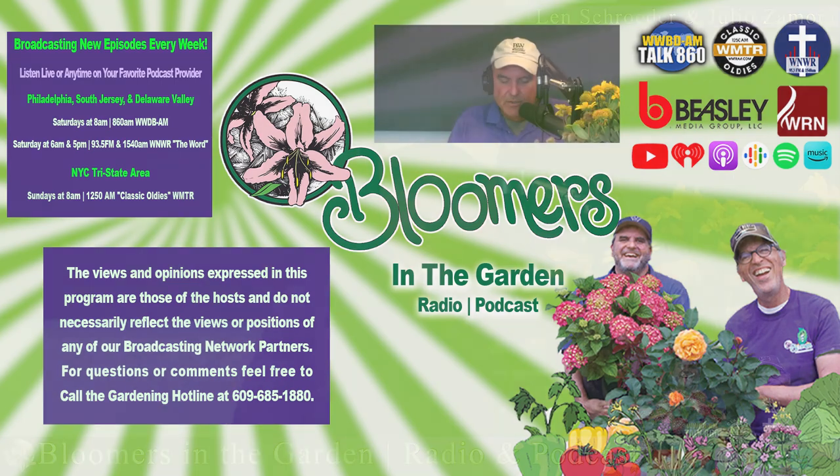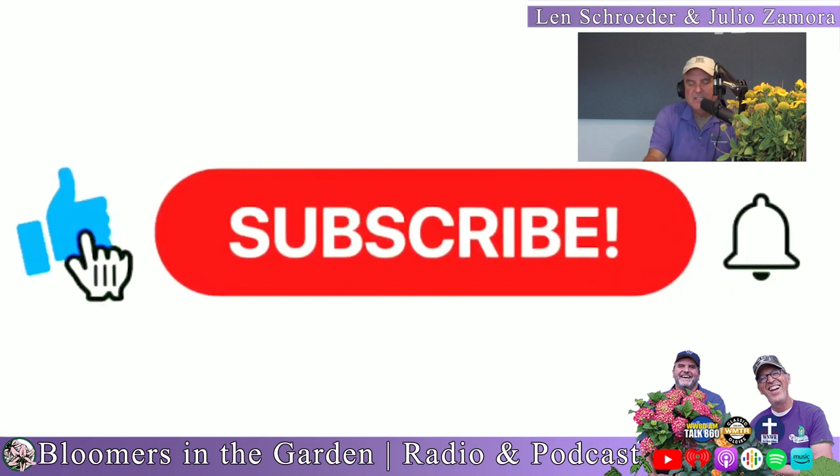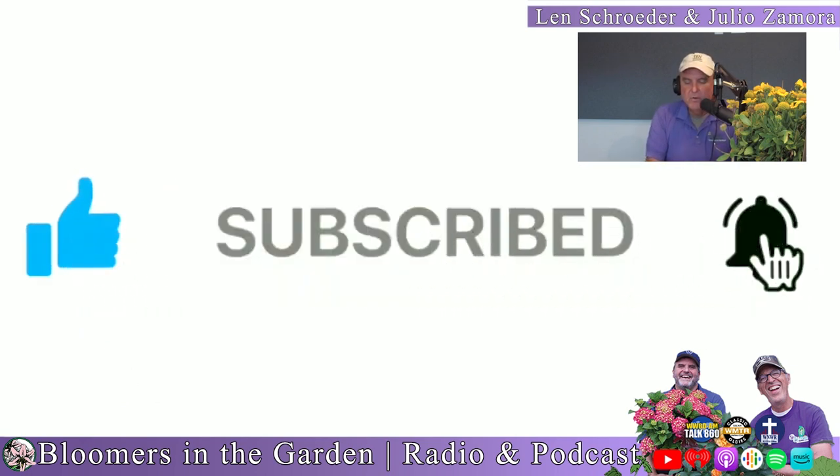We always talk about flowering shrubs and plants, but this segment we're going to talk about another way these plants flower — though they're not known for the flower. What they're known for are their berries, the brilliant colors of berries in the fall. We're going to rattle off a bunch of different varieties. Aaron will have pictures on the YouTube channel, so please subscribe to Bloomer's YouTube channel.